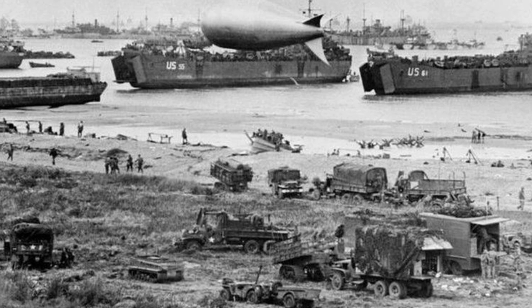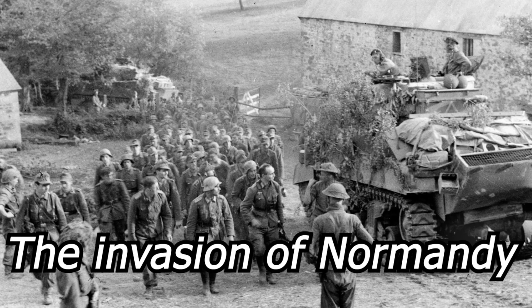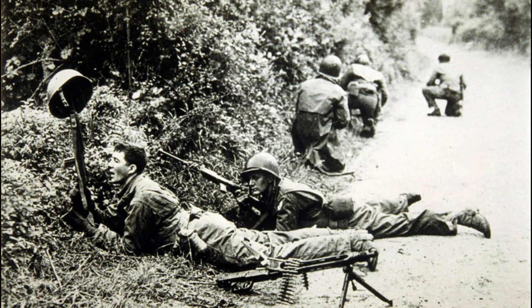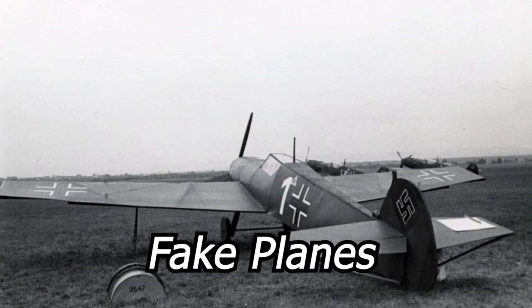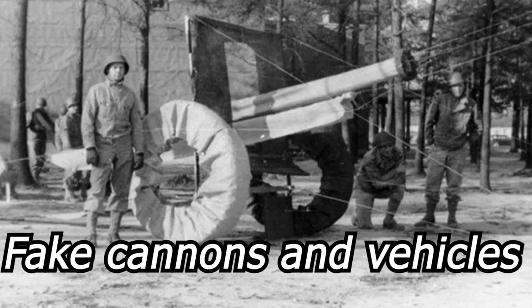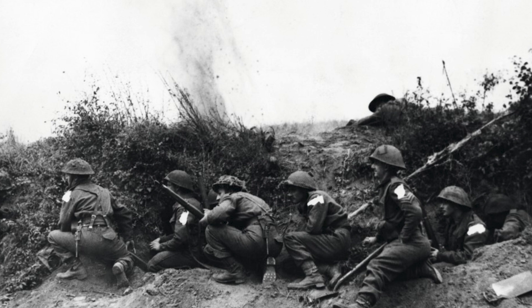A second operation where camouflage played a major role was the invasion of Normandy. It was a critical military operation that relied heavily on camouflage — but not the same type as Stalingrad. They made fake planes, fake tanks, and other equipment to deceive the Germans into thinking the attack would happen in another place.